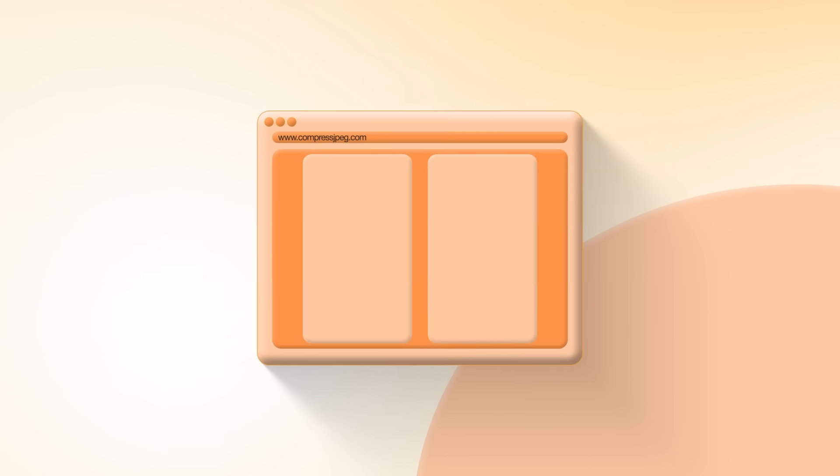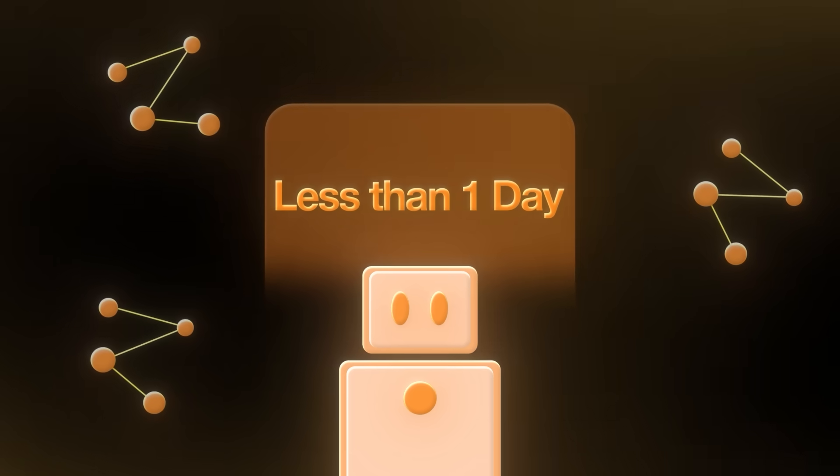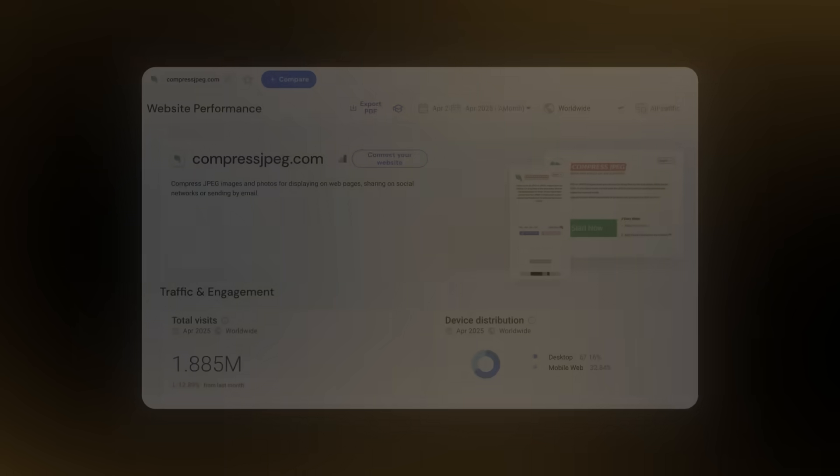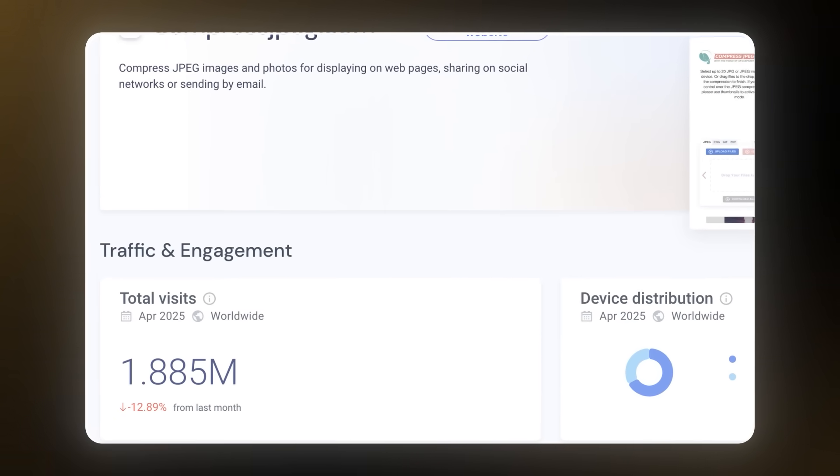I just copied a website that's making $19,000 per month from one single page, and I never created a website before. So I used AI to copy this website in less than a day. Here you can see compressjpeg.com — it had almost 1.9 million visitors in one month. With an RPM of $10, that's $10 for each 1,000 views, so they're making around $19,000 a month from Google ads alone. And that's insane.